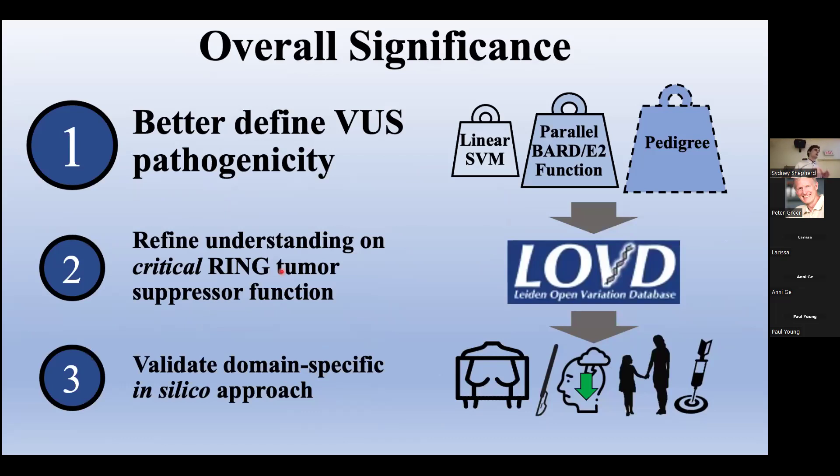Completion of our pull-down assay will have significant impacts. The key one is better defining the pathogenicity of BRCA VUSs — by submitting our supporting in silico, moderate functional, and future strong pedigree evidence to the variant curation database LOVD, we should be able to move variant classifications toward likely pathogenic or benign, with immediate benefits for carriers and their relatives. Second, we will refine our understanding of whether BARD1, E2, or both binding activities are required for the critical tumor suppressive action of the ring domain. Finally, we will validate our domain-specific computational approach as an effective method to stratify variants for more robust analyses, applicable to domains both inside and outside BRCA1.